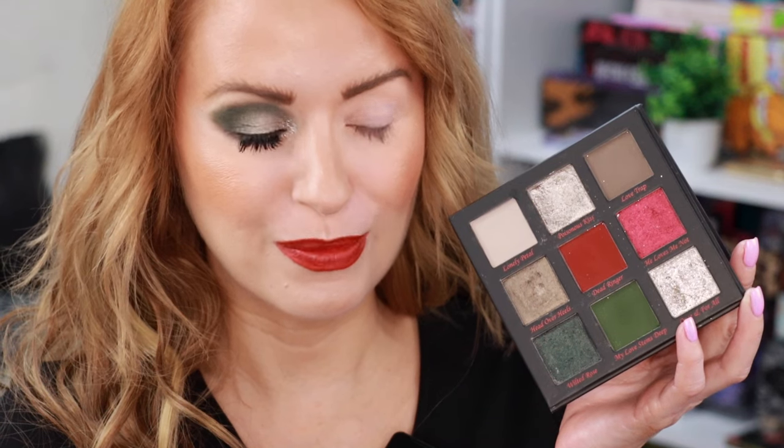Let's move over to the left eye and start working on look number two. For look number two we definitely have to work with the red shade, so I think I'm going to use these two matte shades on the crease and then maybe do the red shimmer on the lid.